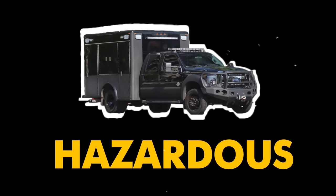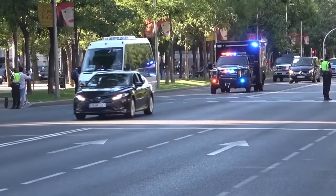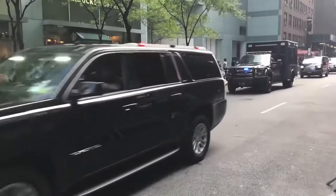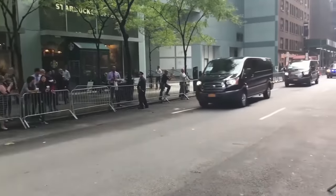A little behind is the Hazardous Materials Mitigation Unit — a truck full of equipment and people who can detect and respond to chemical, biological, or nuclear attacks on the motorcade.